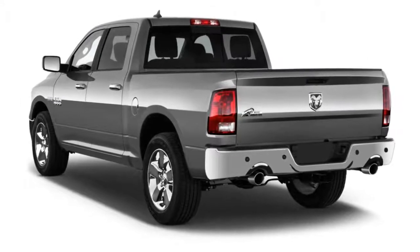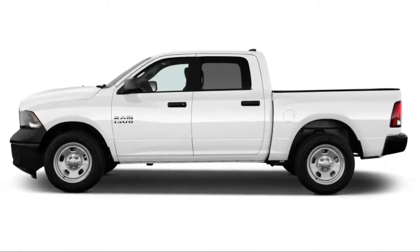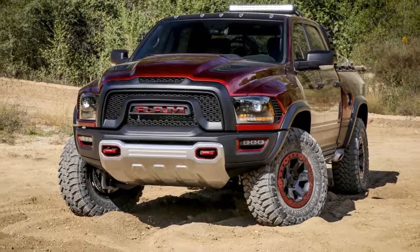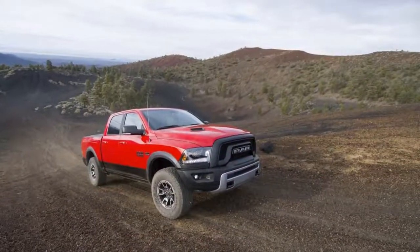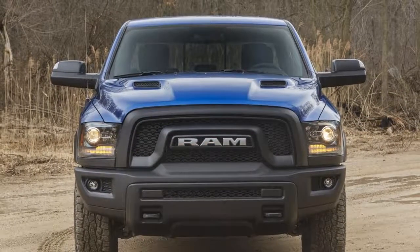Rams are offered with one of three engines, including a class-exclusive — for now — 3.0-liter turbo-diesel V6. A 3.6-liter V6 is standard on most variants, while a 5.7-liter V8 is available as an extra-cost option on all but the Laramie Longhorn and Limited trims, where it's standard.